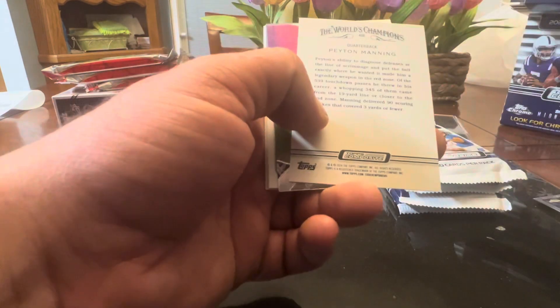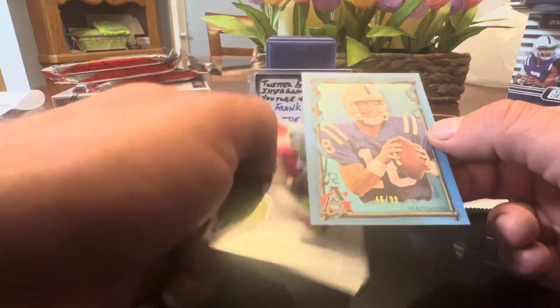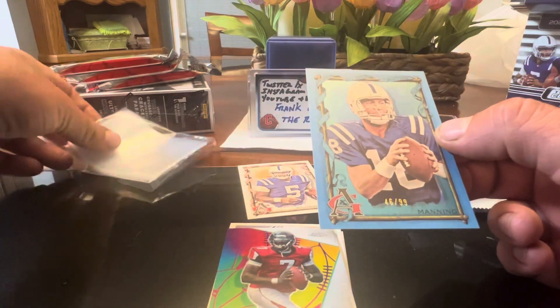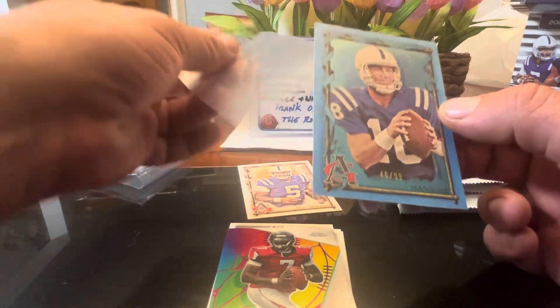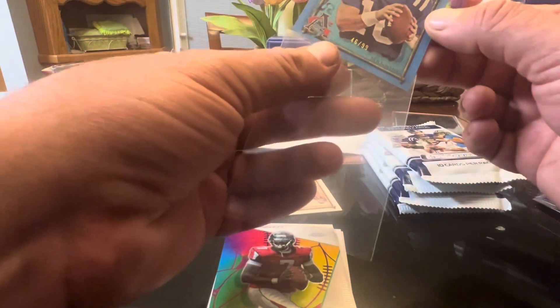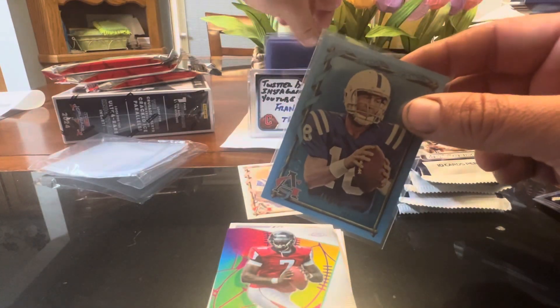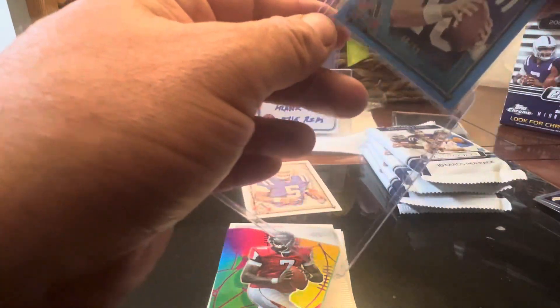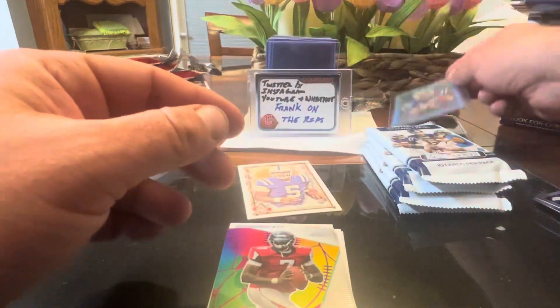We got a Peyton Manning, numbered to 99 — that is nice. I know Hobby Card Hits will probably be interested in that. If you're not following her on Instagram, do so. She posts some great stuff there inside Indiana. She's out there doing her thing and she always gets some good stuff. Check out Hobby Card Hits over there on Instagram.